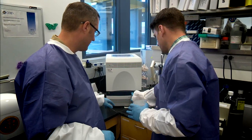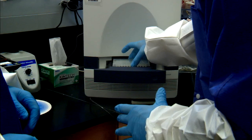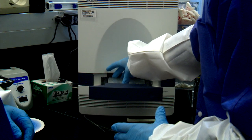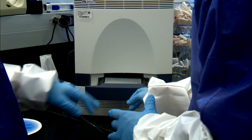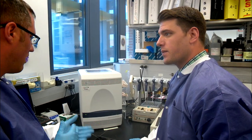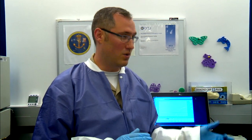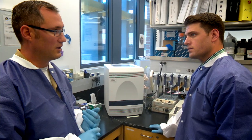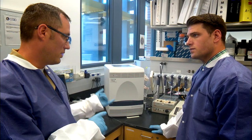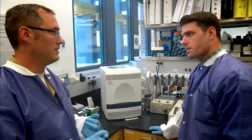We push on that button and it'll come out, and the plate will sit right in there. We'd load it and bring up the right program we're using. In this case, we're looking for chikungunya and dengue. So we have a multiplex, so we only have to run it once. Otherwise I'd have to run one run, then come back and run another run. It takes over an hour to do these runs.